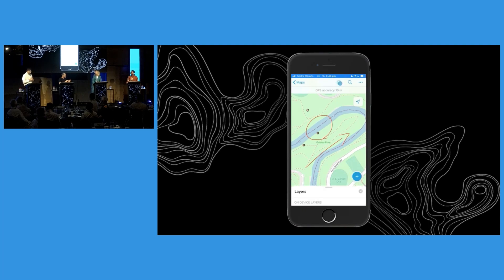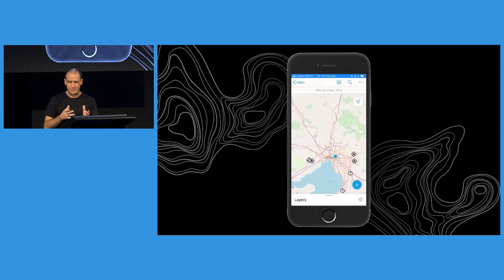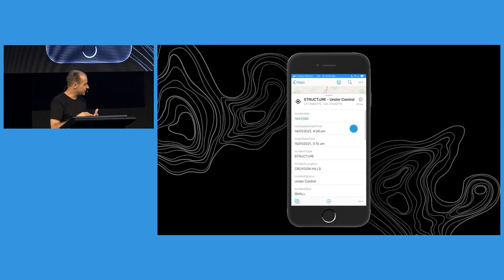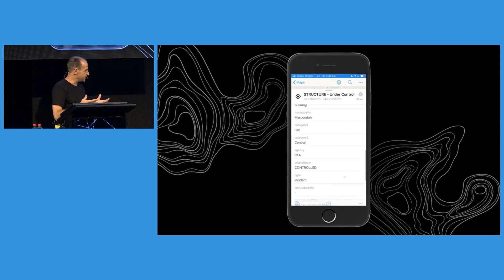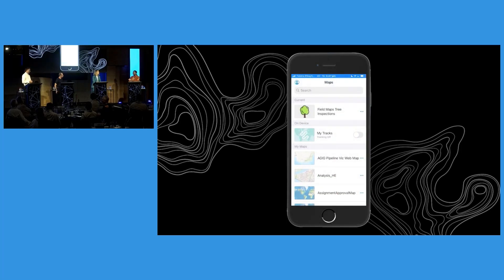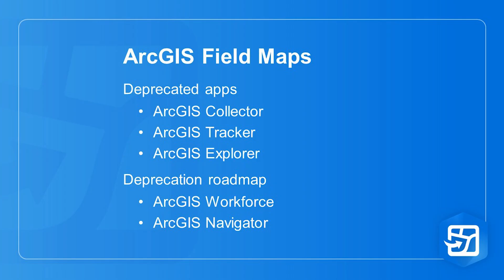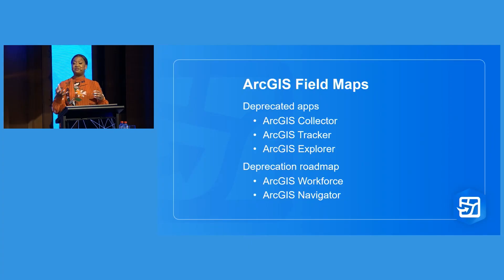I reckon there are probably some questions in the audience. We've said the words Field Maps a lot — we're all used to tools like Collector, Navigator, Tracker, and Explorer. Are these the same thing? What's going on? ArcGIS Field Maps is actually the evolution and amalgamation of all of those applications that are being deprecated. But not to worry — Esri has listened to user feedback and they are going to incorporate Workforce as well as Navigator into Field Maps. So those similar workflows are coming into the newer application.